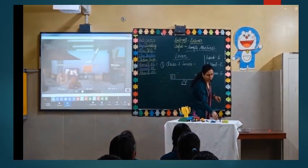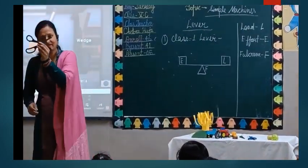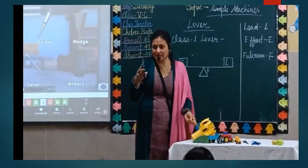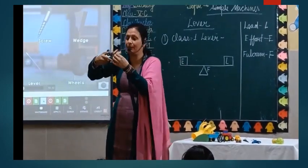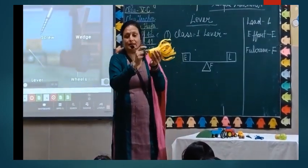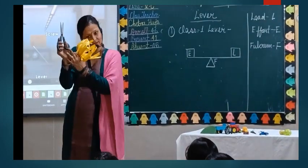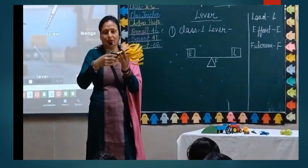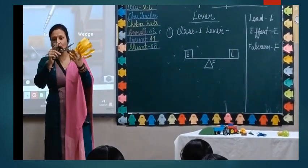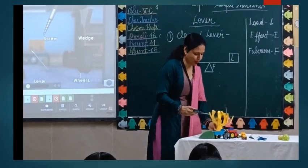A very good example of this type of tool is a scissor. So if I want to cut any paper, the paper is kept at the front — so the paper is working like a load. I put the effort on the back part, and the fulcrum is at the middle part. So this is the Class 1 lever: load, effort, and the middle part is fulcrum.